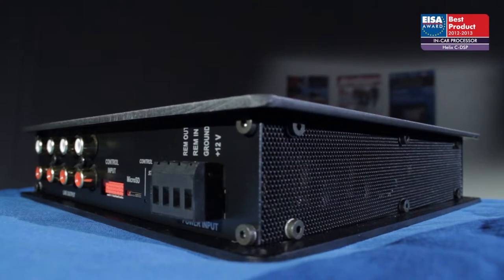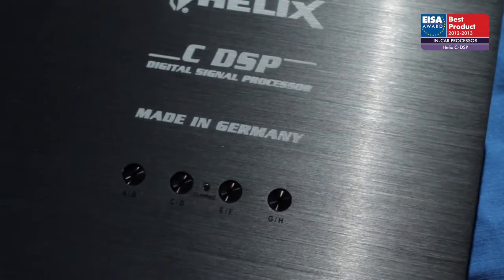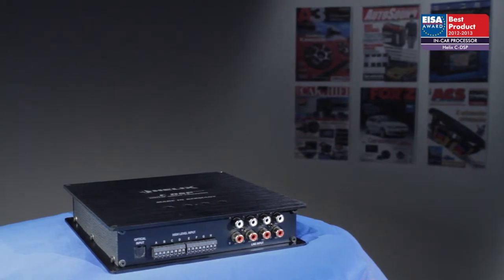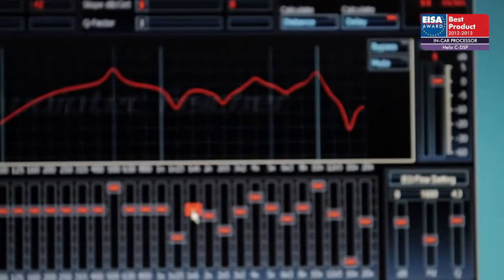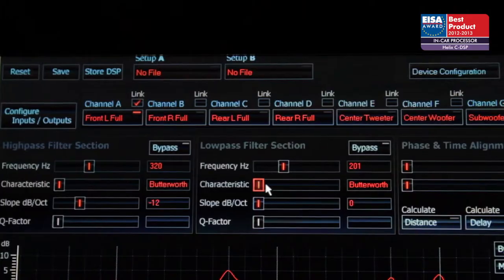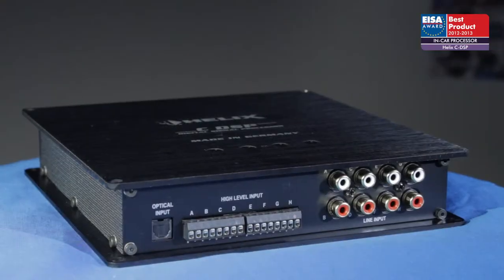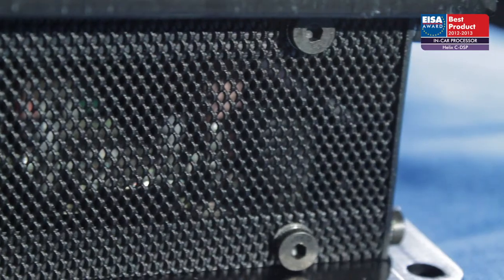The European In-Car Processor of the Year 2012-2013 is the Helix C DSP. Helix has taken all its experience in digital sound processing and combined it with the latest and best technology to create the Helix C DSP, inside the compact and stylish housing.